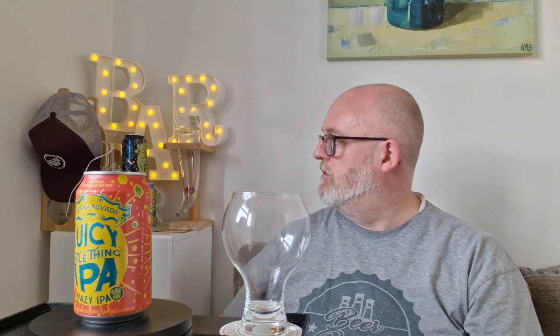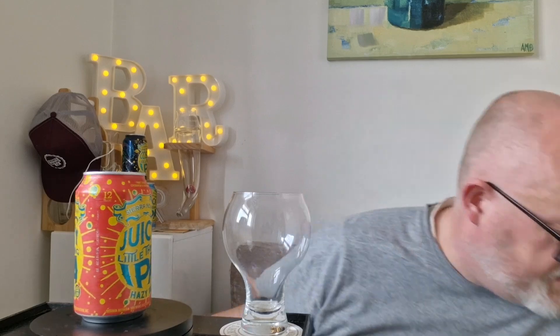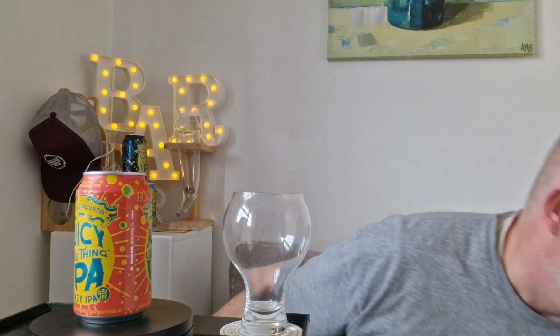Hello and welcome to another edition of Be a Dad's Beard Reviews. This week we're doing four — well, actually most of the week — from one brewery. I managed to pick up six beers from Sierra Nevada from Barton Sports and the local in Ashton.